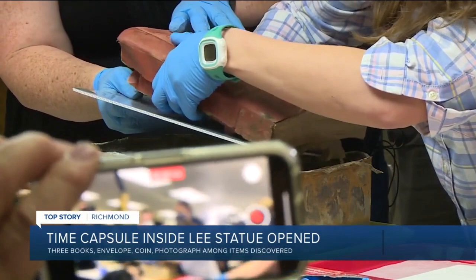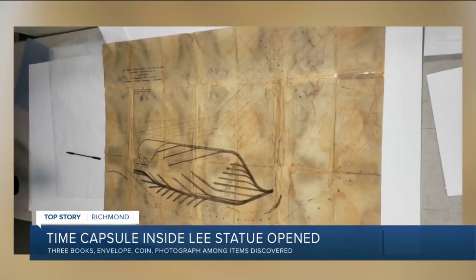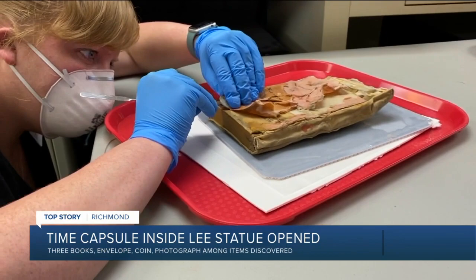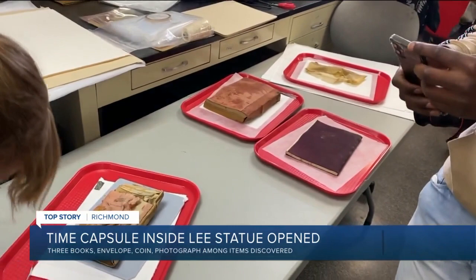Inside: a map of a proposed terminal facility in Manchester, three books including an 1875 almanac, a novel called The Huguenot Lovers: A Tale of the Old Dominion, a price list for construction materials, an 1887 silver Great Britain shilling, and a cloth envelope with a photograph of James Netherwood — a master stonemason believed to have installed this box some 134 years ago.